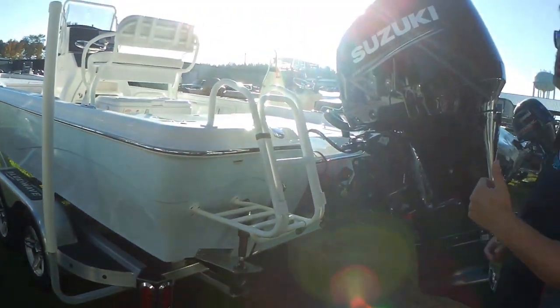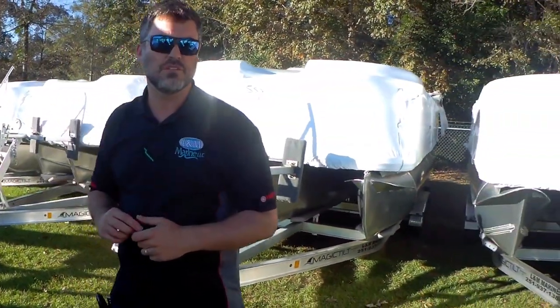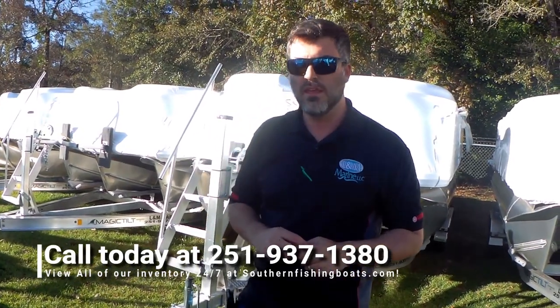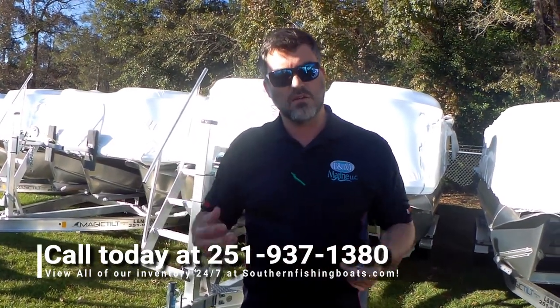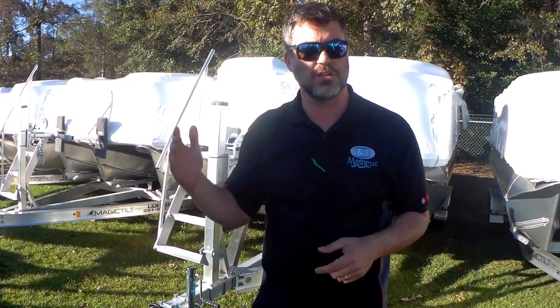Give us a call if you have any questions about our boat. Best number to reach us is 251-937-1380. Reach out to us there or at www.southernfishingboats.com — you can view all of our inventory there 24 hours a day, 7 days a week. Thank you all for watching.